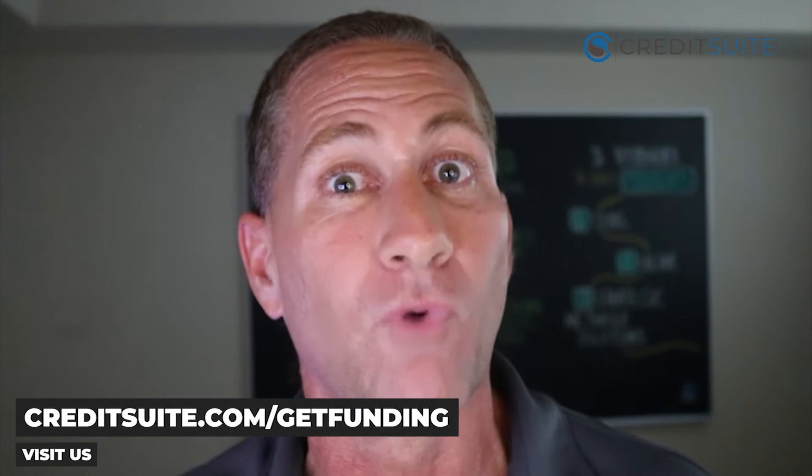If you'd like to get approved, visit us online at creditsuite.com/getfunding. If you like this program and want to learn more ways to get money for your business, visit creditsuite.com/27ways, where you can access our funding vault of 27 killer ways to get money for your business. Don't forget — you're also entitled to a free business credit funding consultation where we'll dig into your fundability and identify things that can prevent you from getting approved.